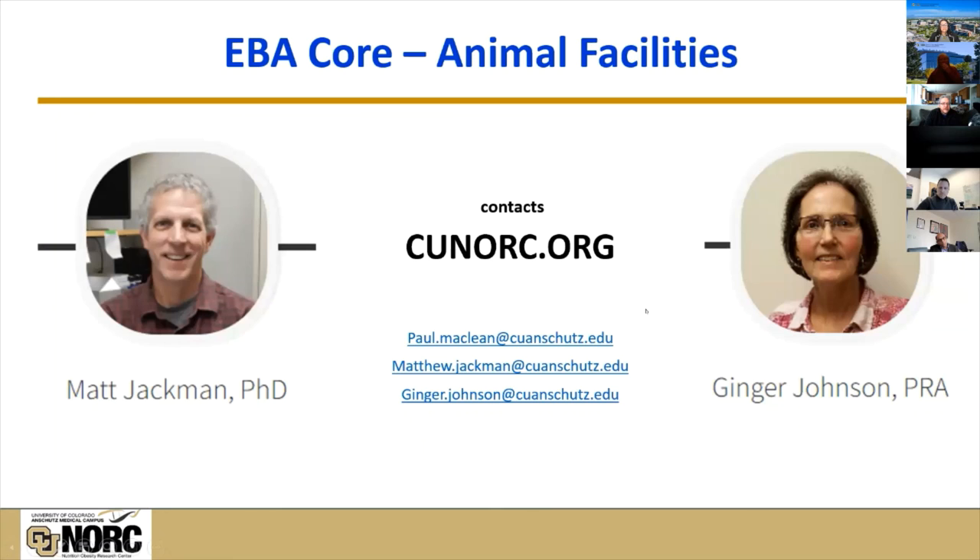Our animal core facilities are run by Dr. Matt Jackman and Ginger Johnson, who have long been involved with all of these animal core facilities. If you want any additional information, you can contact me, but I'll likely direct you to our NORC website or to Matt or Ginger, who can help answer questions about what's available and how to schedule.